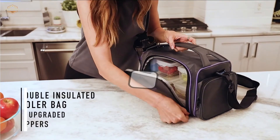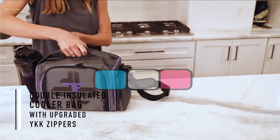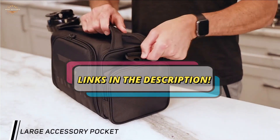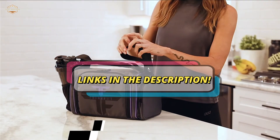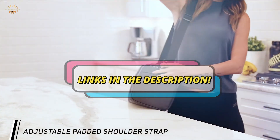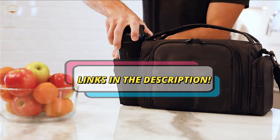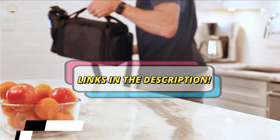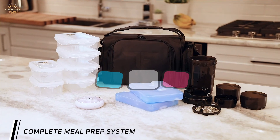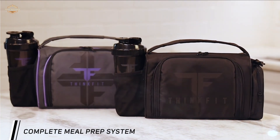Check the description for links to find out the price of the items included in this video. Hope you found this video helpful in finding the best meal prep bags. If you found it helpful, please give a like, comment your opinion, and tell us which one is perfect for you. Subscribe to our channel for the latest updates on different product reviews. Bye, guys!